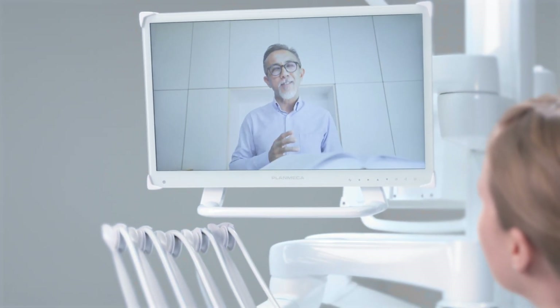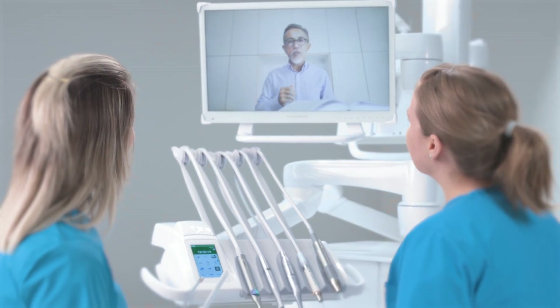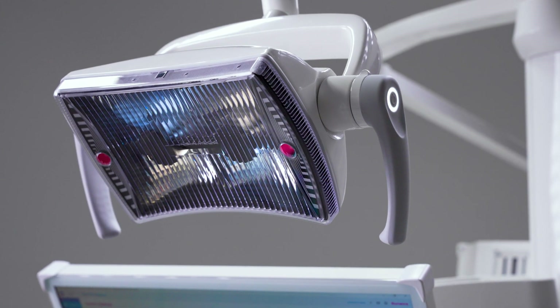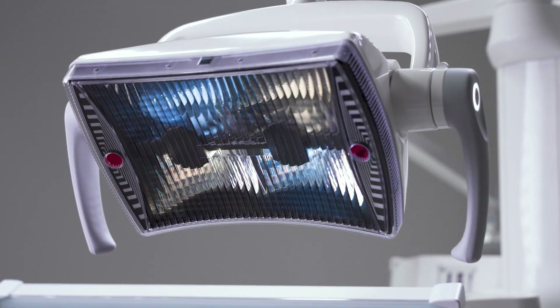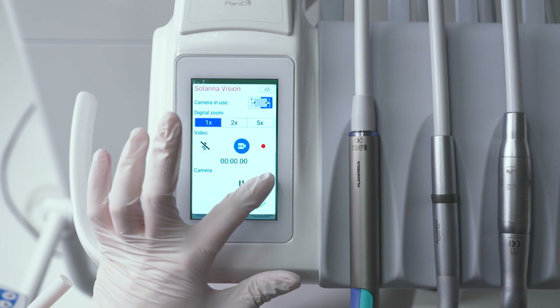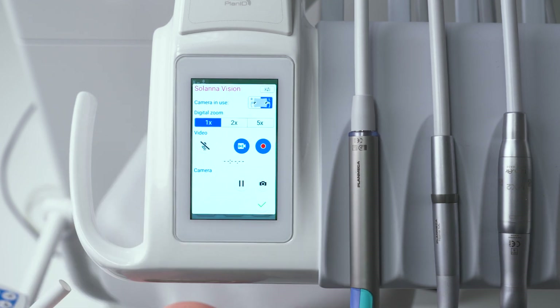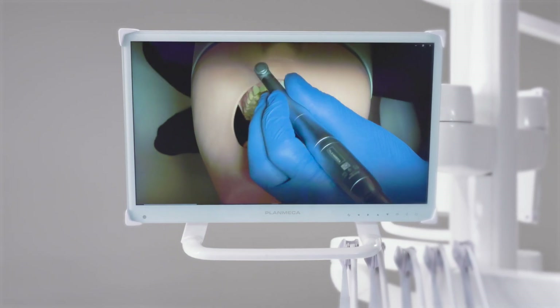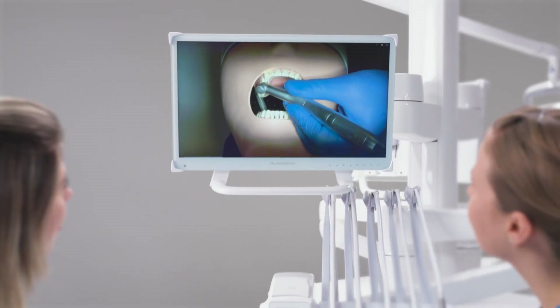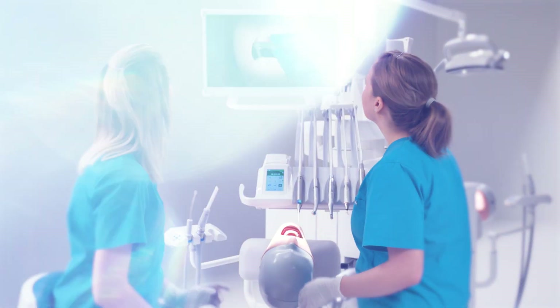Dental schools can provide lectures or practical teaching through the unit's monitor. With the intelligent Planmeca Solana Vision operating light, teachers and students can take high-quality photos and videos easily without the use of an additional camera. These images are stored directly in the Romexis software, providing a seamless workflow to document, share or stream content.